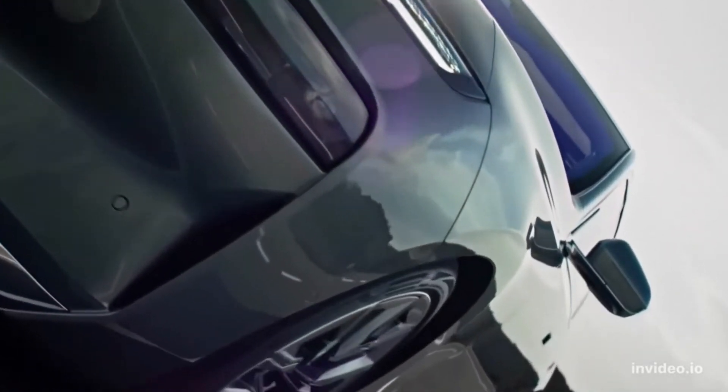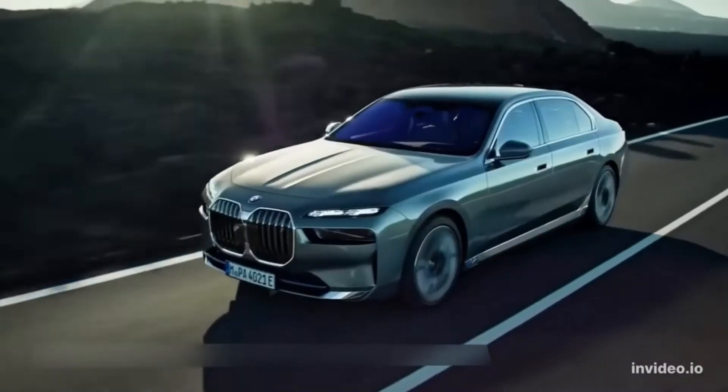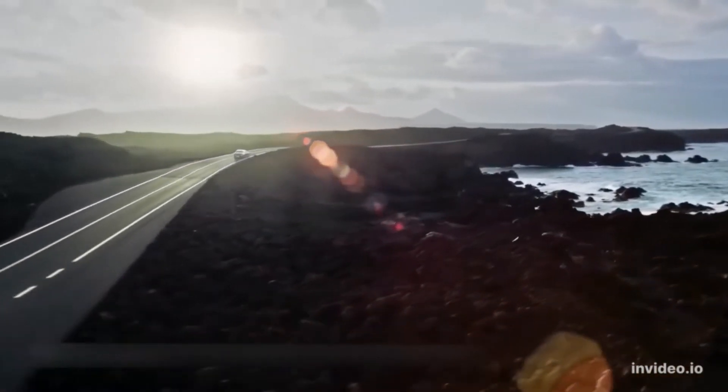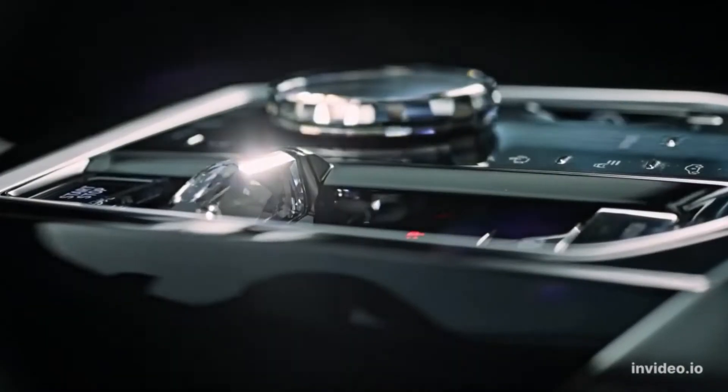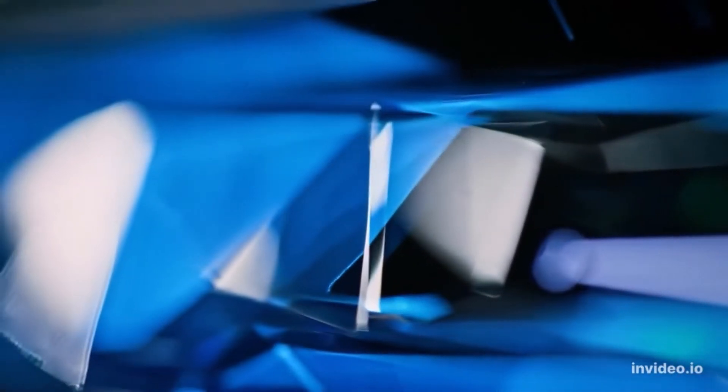2023 BMW 7 Series, starting price around $94,295. An entirely new generation of the 7 Series — long BMW's flagship sedan and the brand's most luxurious and advanced product — has debuted for the 2023 model year.